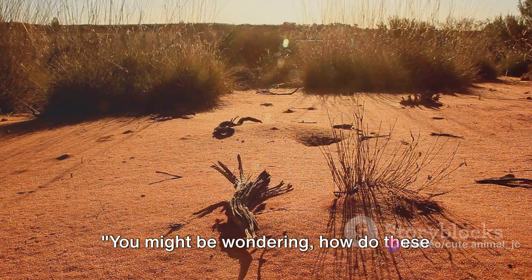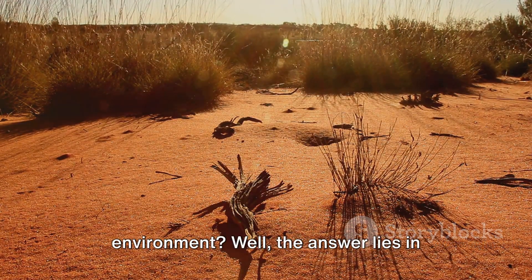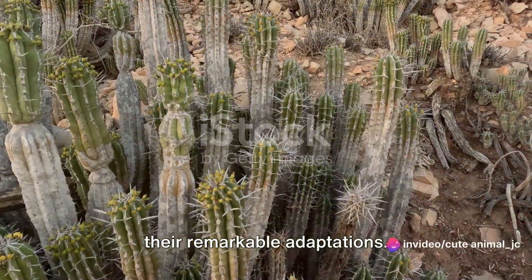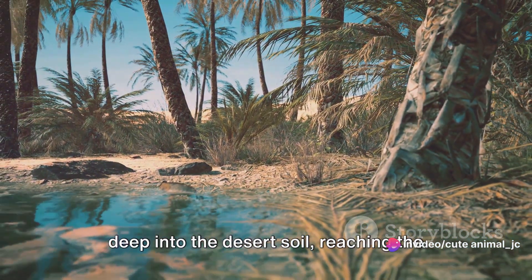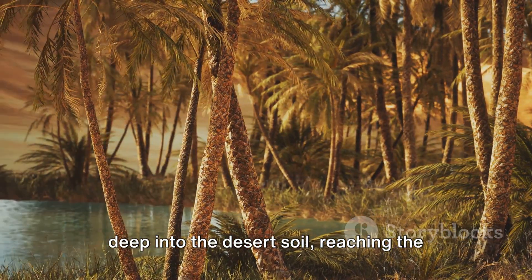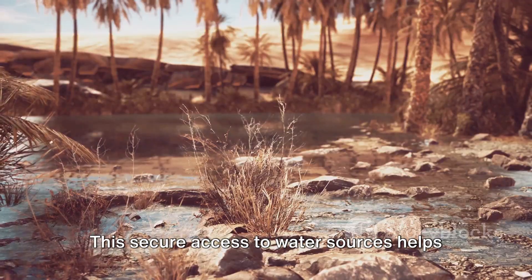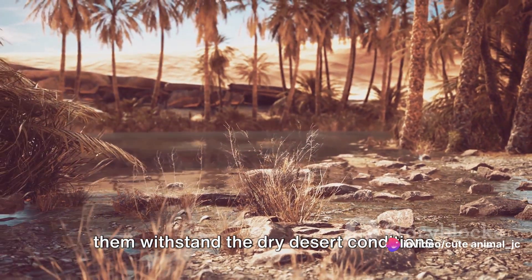How do these delicate orchids survive in such a harsh environment? The answer lies in their remarkable adaptations. These orchids have developed a unique root system that allows them to anchor deep into the desert soil, reaching the hidden moisture beneath the surface, helping them withstand dry desert conditions.